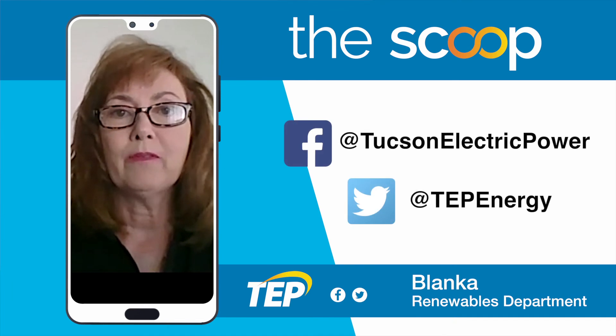We hope you found this helpful. For more tips and information, follow us on social media. Thank you.